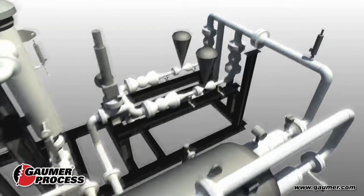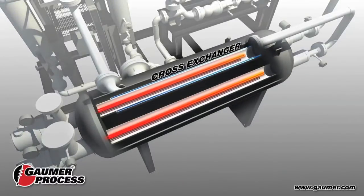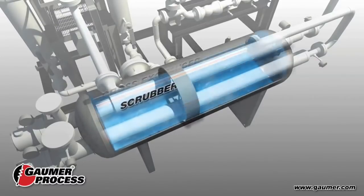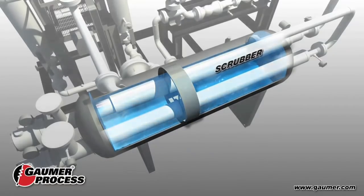The operating pressure gas then enters a cross-exchange section for an additional theoretical stage of separation. The scrubbing section removes all entrained liquids and particles above 5 microns.